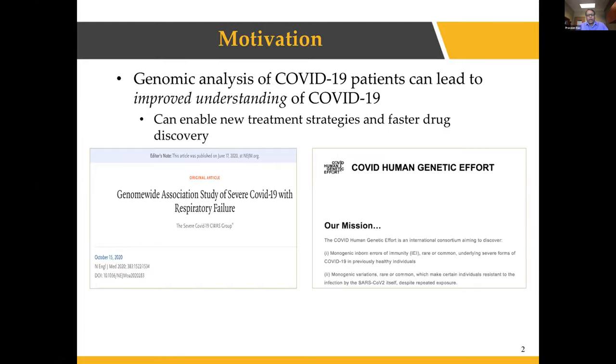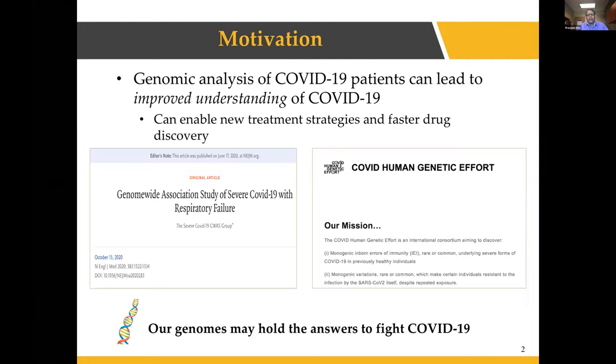There are a number of publications coming up. One is in the New England Journal of Medicine that did a genome-wide association study using about 1,900 patients to study genetic variants in their genomes. Another effort is the COVID Human Genetic Effort, an international consortium whose goal is to identify how an individual's genome impacts their response to COVID-19. Our genomes may hold the answers to fight COVID-19.